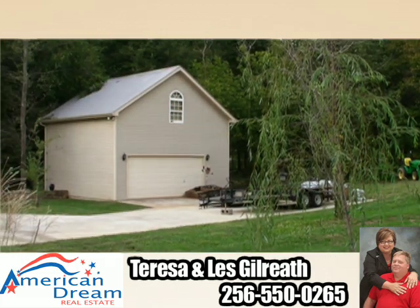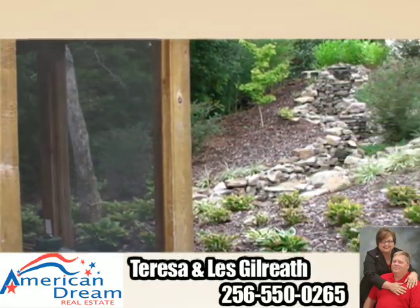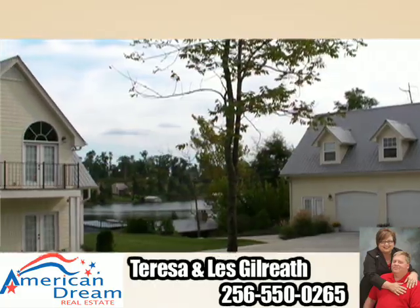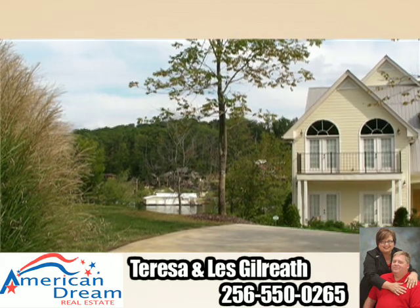There is also a matching barn for extra storage. Even the landscaping here is immaculate and features a waterfall and a variety of ornamental plants. To schedule a private viewing of this home, call Les or Teresa Gilreath with American Dream Real Estate today.